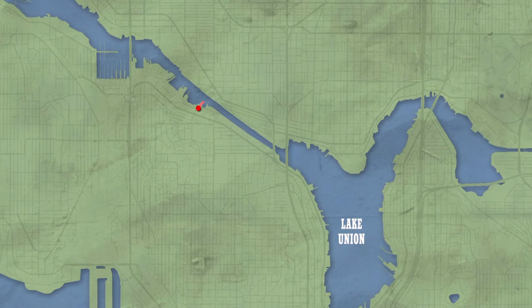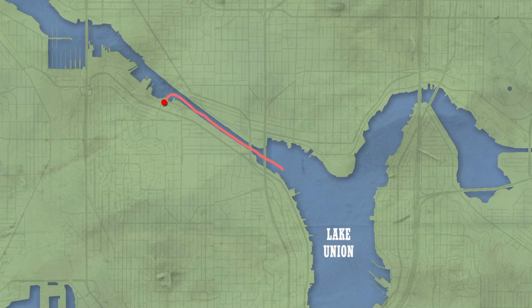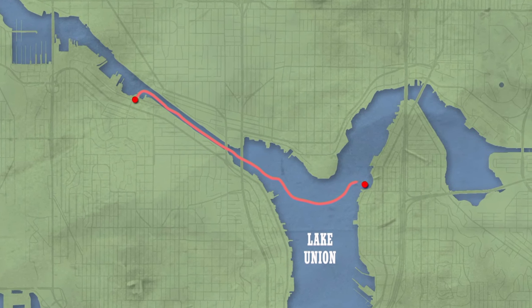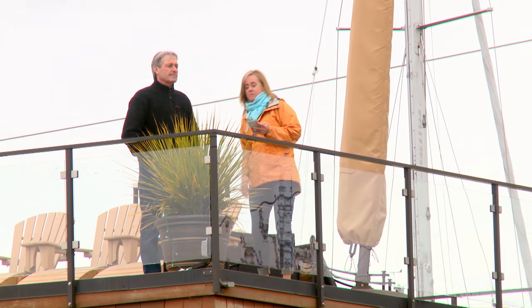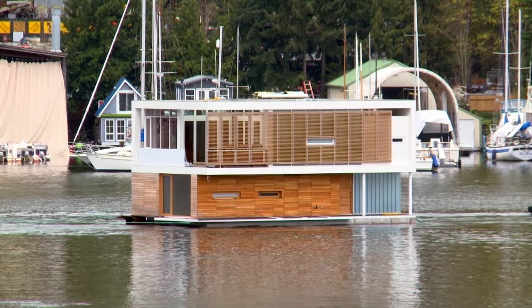Greg's crew must navigate heavy shipping traffic as they tow the massive house down Lake Union, snaking the home around to its final destination on the Eastern Shore. Susan and Tim are already on site on top of the neighbor's float home for a bird's-eye view in case anything goes wrong.